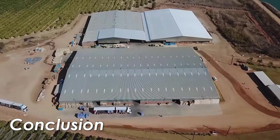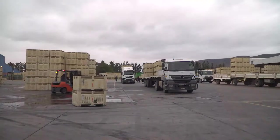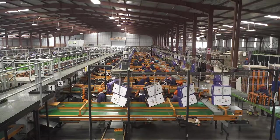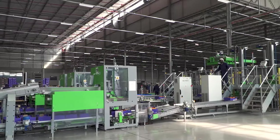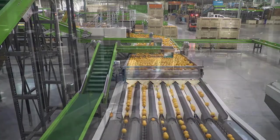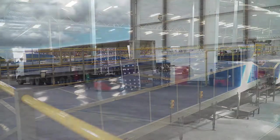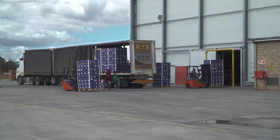In conclusion, in this module we aim to provide an overview of the importance, benefits, and key factors in planning and designing a new packhouse. It is a highly specialized area and requires professional services and assistance. However, this module should allow you to weigh up your packhouse requirements and understand what the process involves.